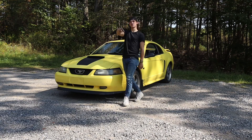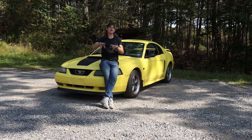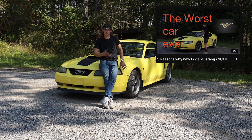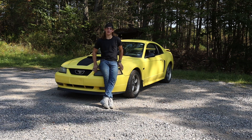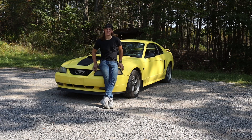Welcome back to the PA Hick YouTube channel. About two videos ago I made a video hating on this car, the 2001 Mustang GT, and I got a lot of hate for that — which is kind of what I was trying to get. But today we're going to be talking about my favorite parts about this car and why it is my favorite car I've ever owned. I've owned 10 cars, so I think I'm allowed to say that. We're going to be talking about the pros, just the pros today.